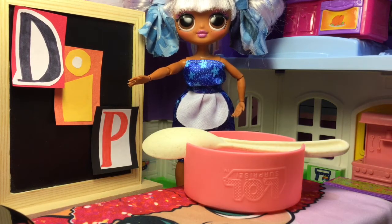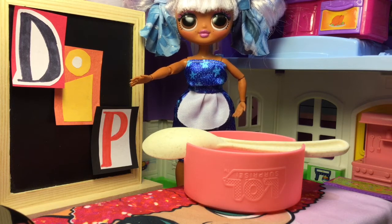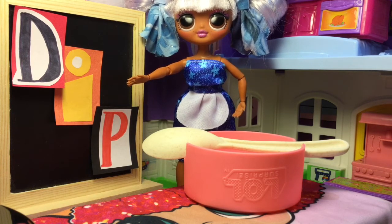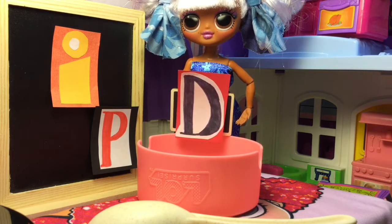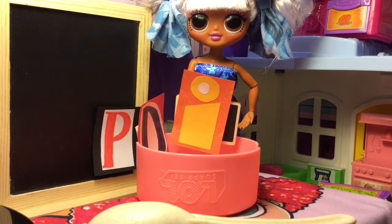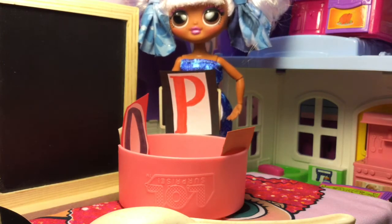Let's get cooking, girls. All of the letters for cooking today are magical, but we need to say the letter name and each sound while we put it in the bowl. Like this — D says D, D, D. Put it in the bowl. I says E, E, E. Put it in the bowl. P says P, P, P. Put it in the bowl.